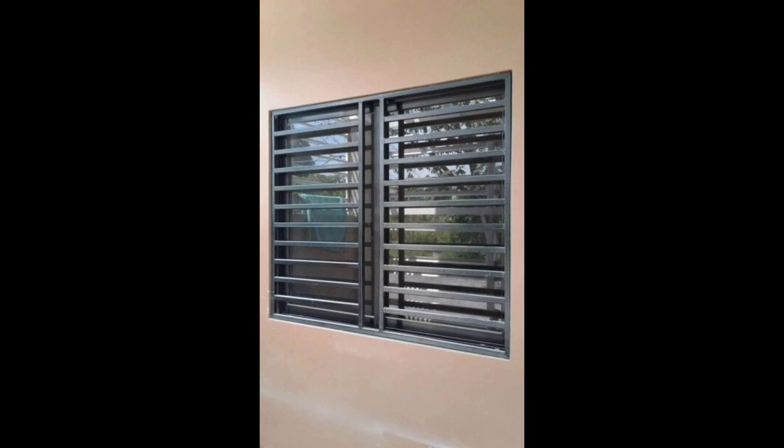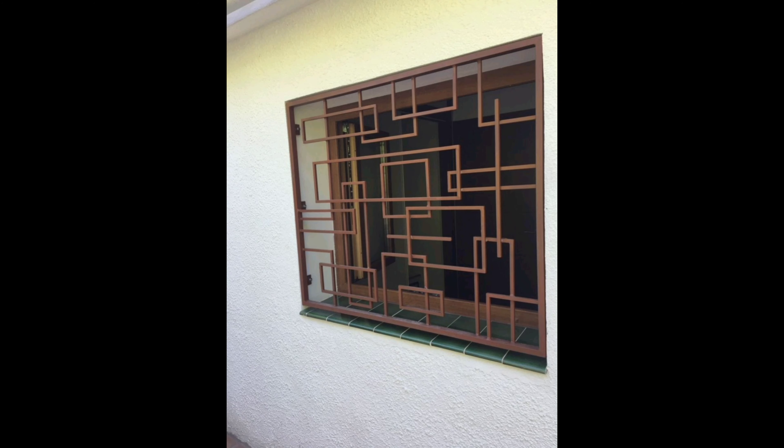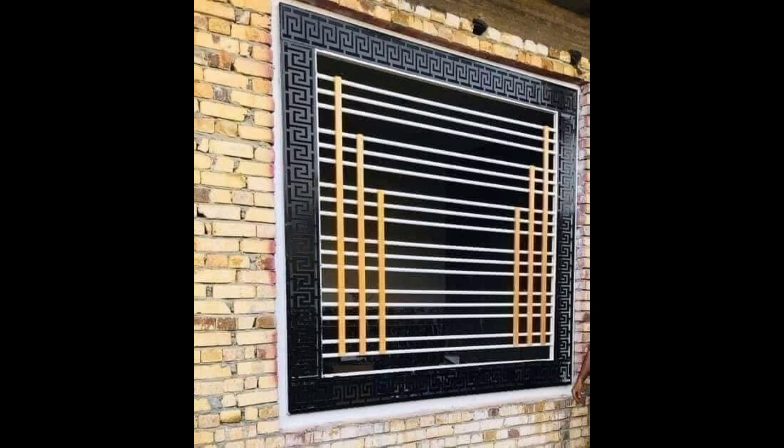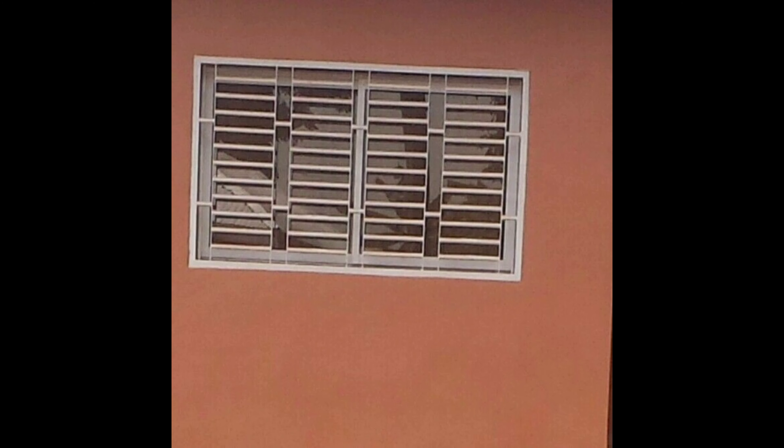On the opposite end of the spectrum, we have ornate elegance. Some homeowners are embracing intricate grill designs that add a touch of luxury to their windows. These designs often draw inspiration from classical styles, incorporating decorative elements like scrolls, curves, and floral motifs.